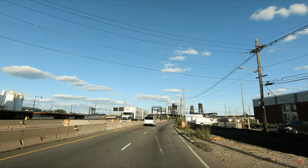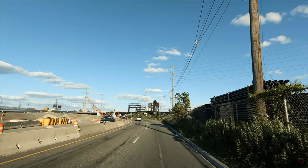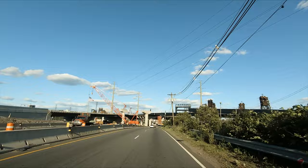The bridge comprises four 10-foot-wide lanes, extending 2,169 feet and standing 35 feet above mean high water, with a 209-foot main lift span.